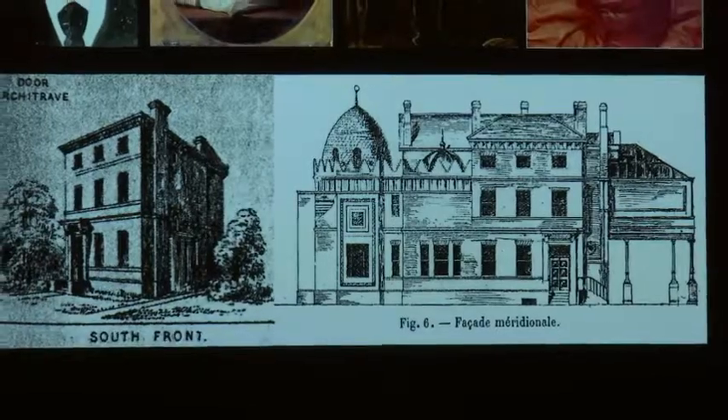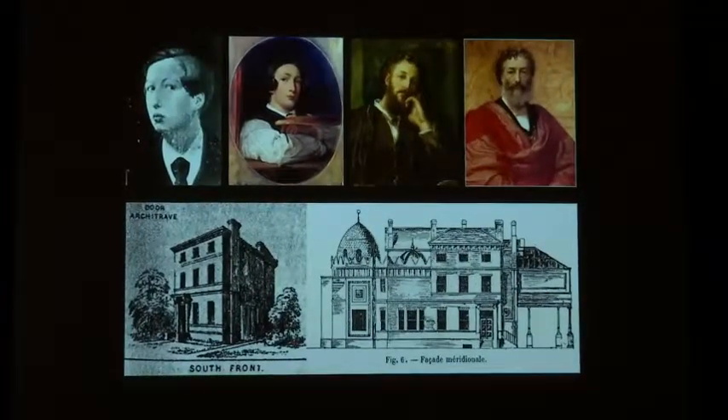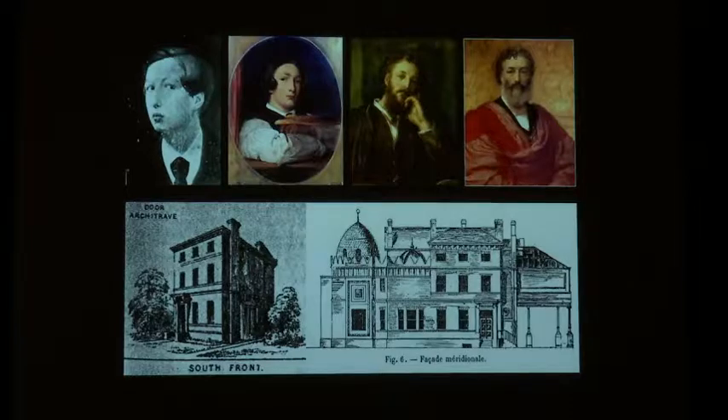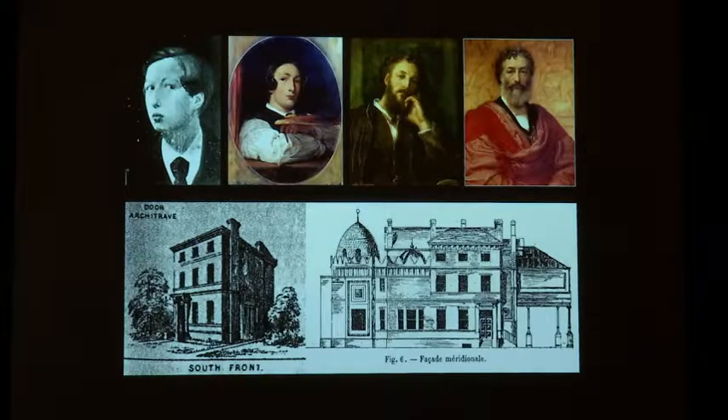The simple thing to say is that somehow this house embodied Leighton, that it in some way manifested himself through its construction. But it was a more subtle relationship between himself and his house. His sisters referred to it as an object of his loving care, a joy to him until he lay down to die — terms you might think might refer to a child rather than to this house that he had created.